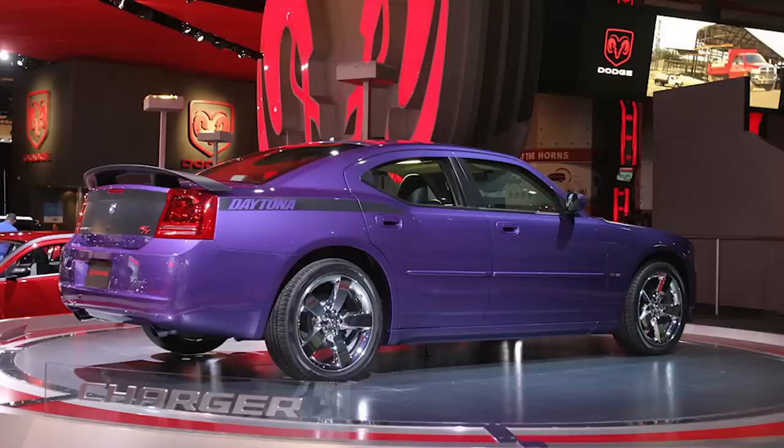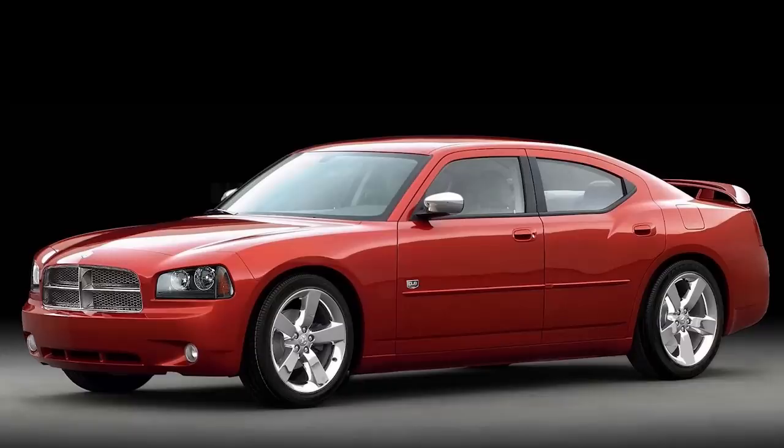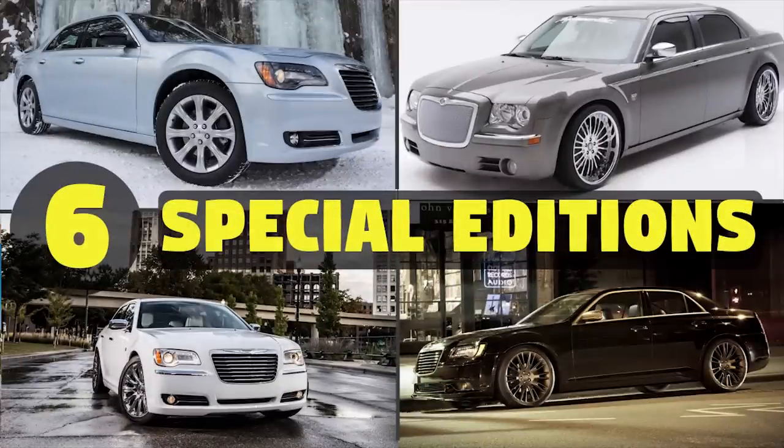You might be thinking, why is there only four models in this video? Well, I wanted to put in more but didn't want to have too long of a video, since I've gone super in-depth on everything these cars had to offer. There are enough cars left to do a part two as well. I've also done a similar video about the Chrysler 300 limited edition models, so make sure to check that out.